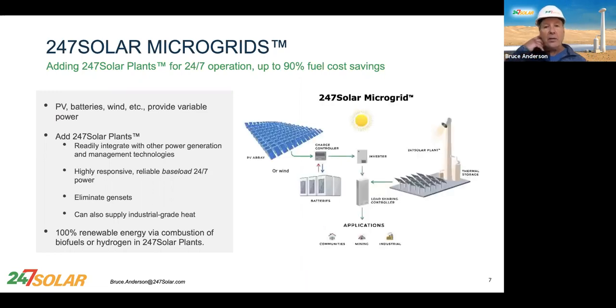And this is what they look like — pretty simple. You have your PV field, maybe a wind machine or two. Don't forget about the sun. You've got the batteries, the inverter, central controller, and of course, the 24-7 Solar plant.